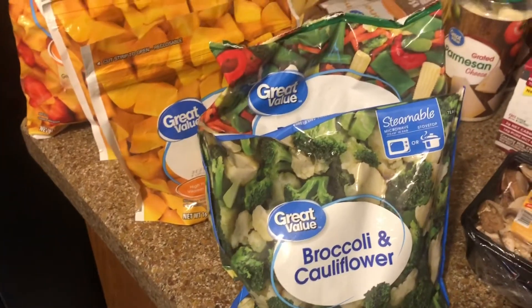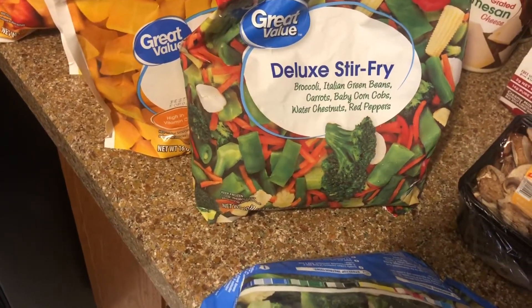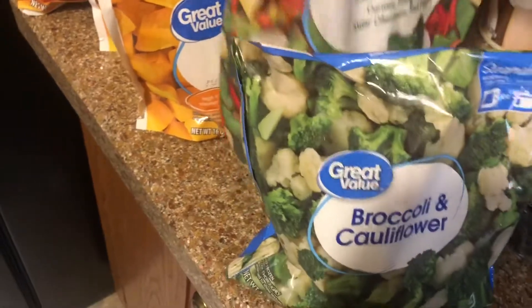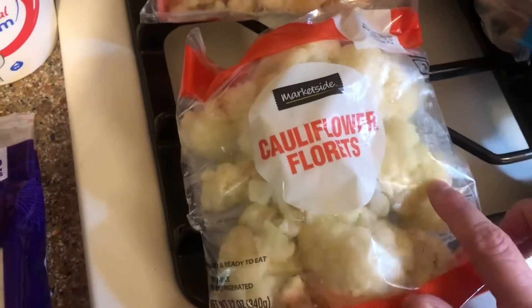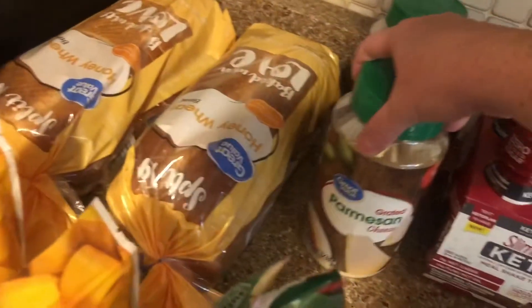Then we got some frozen broccoli and cauliflower and some deluxe stir fry. We're going to do rice and veggies for dinner one night. I ordered frozen cauliflower but they gave me this instead — I'm not really complaining, I guess I'll use it.